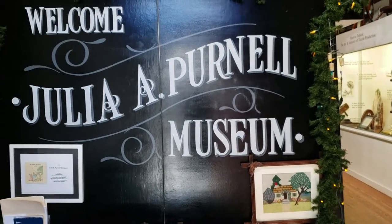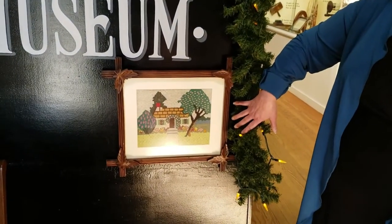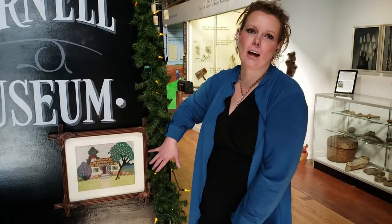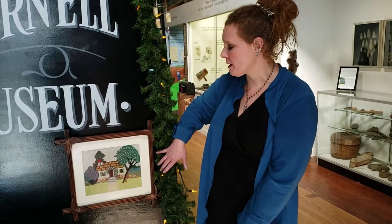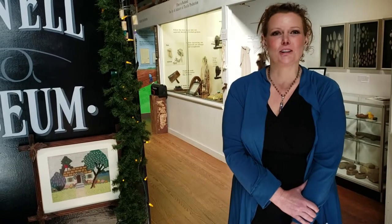We're obviously named for Julia A. Purnell. She lived here in Snow Hill for a hundred years — she was born in 1843 and passed away in 1943. She was a needle artist all of her life and made thousands of pieces. She became very famous for works of art like this; this type of needle art is called Crewel. It's a type of needlepoint and she used a lot of freeform embroidery types and stitches, starting with commercial patterns and becoming more creative as she got older.